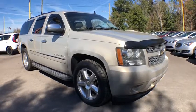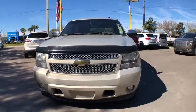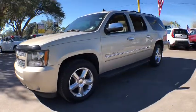2011 Chevrolet Suburban. Suburban exceeds at towing heavy trailers, hauling loads of people and gear, and enduring hard use and rugged terrain.